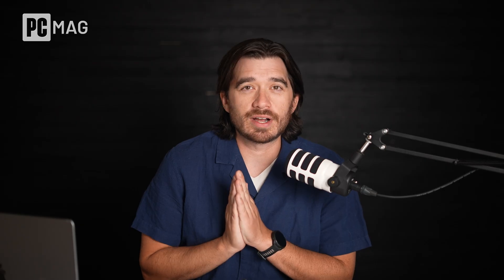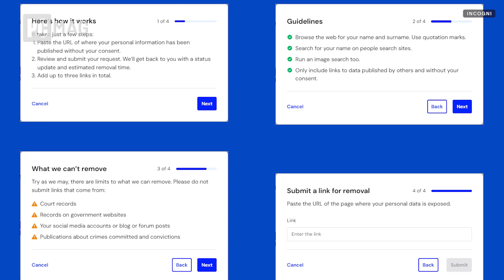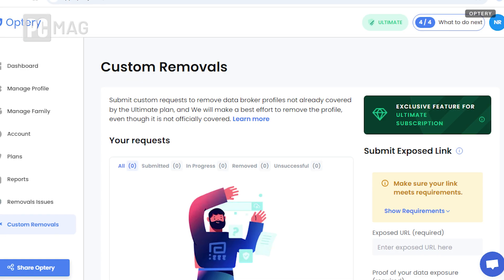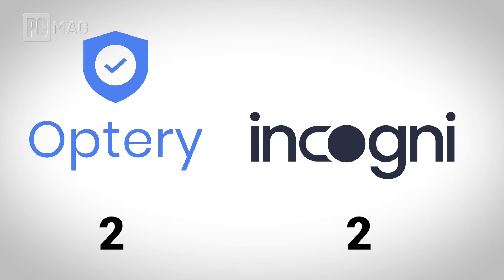Both Incogni and Optry work automatically to scrub your data from the internet, but there are times where you're going to want custom removals for stuff that's not covered in their automated systems. Both do offer custom removals, but only for the top-level subscription — the Unlimited plan with Incogni and the Ultimate plan with Optry. Both services offer effective custom removals. The Ultimate plan for Incogni is a little bit more affordable, so you have to pay a little bit more for Optry's custom removals, but because Optry has more sites covered in their automatic process, this is pretty much a wash — we're going to call it a tie.